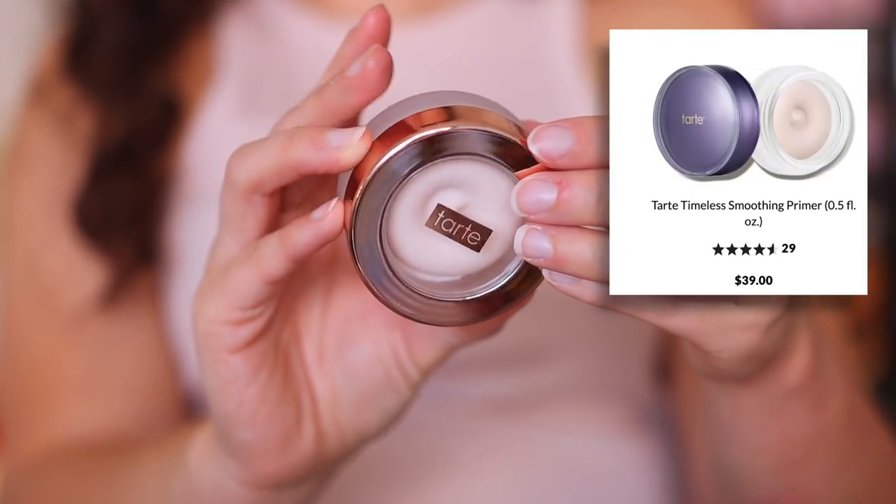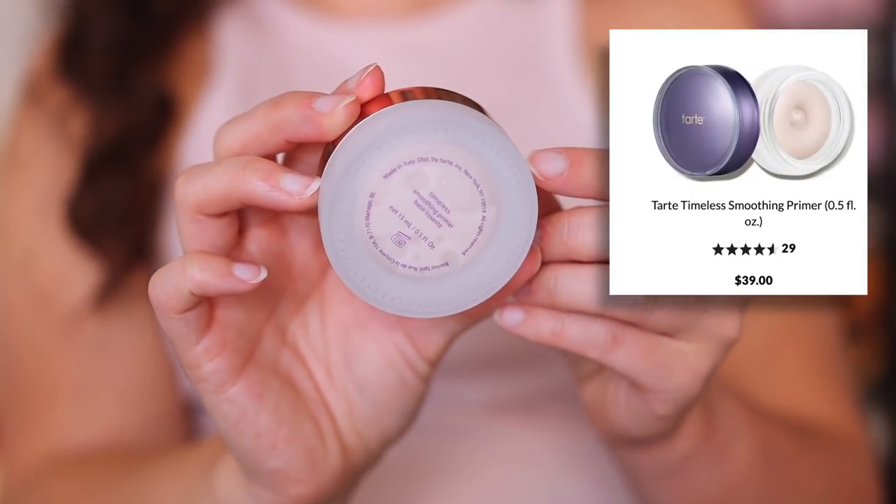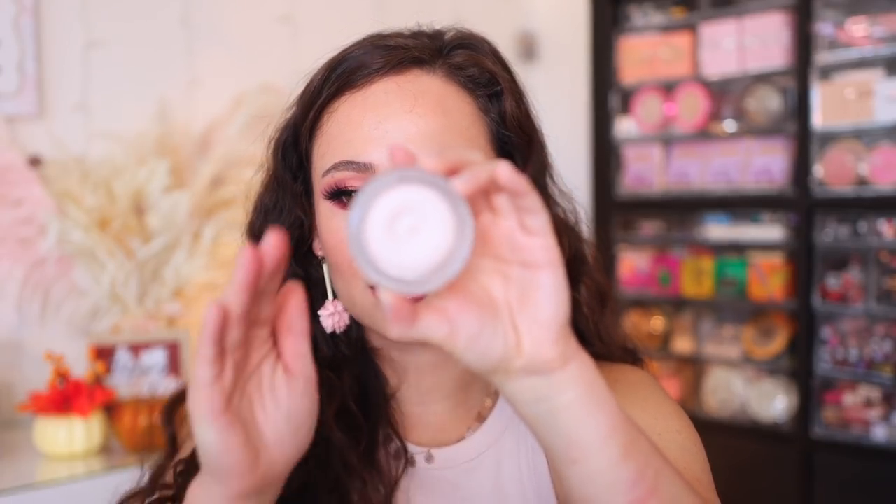I picked up a primer from Tarte — the Timeless Smoothing Primer. I wanted to try it regardless. A smoothing primer is really great to press into the pores to smooth the appearance once you put foundation over top. I'm always on the hunt for a good smoothing primer for my clients, but if it works really well for me, I'll keep it for myself. I don't buy too much from Tarte, but they do have a few great products in their line, so I'm hoping this is going to be one of them.